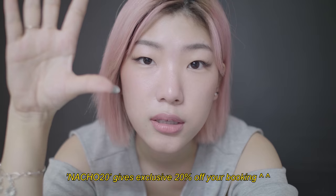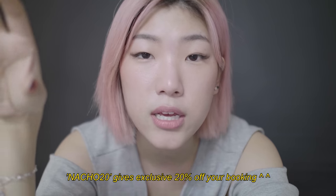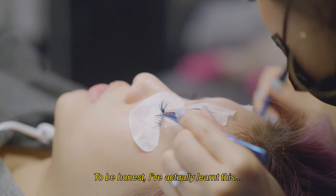Every studio that provides these beauty services will have different prices depending on the location, their technicians, their techniques, and the materials they use. But Estelle Beauty has lash extensions starting at $70. They even provided a code you can use in the notes section of your booking — NACHO20 gives you 20% off. It's not an affiliate code, so we don't actually get paid by promoting this code. It's just something very generous that Estelle Beauty has provided exclusively to our Nacho fam.